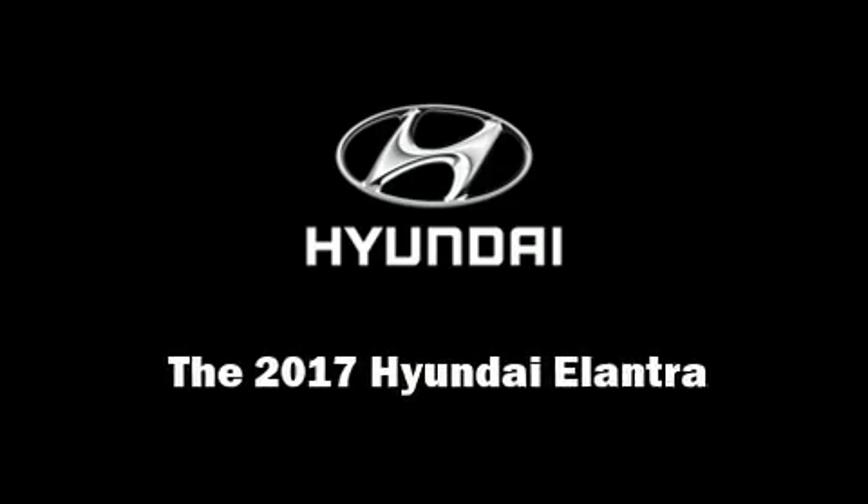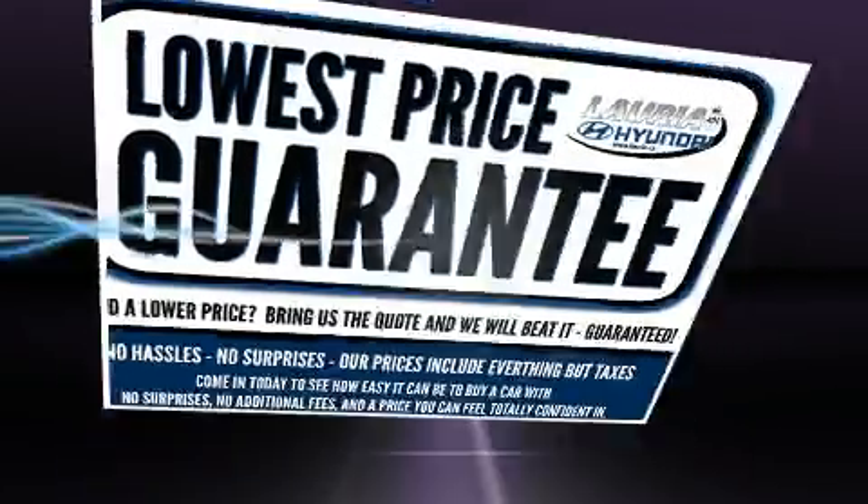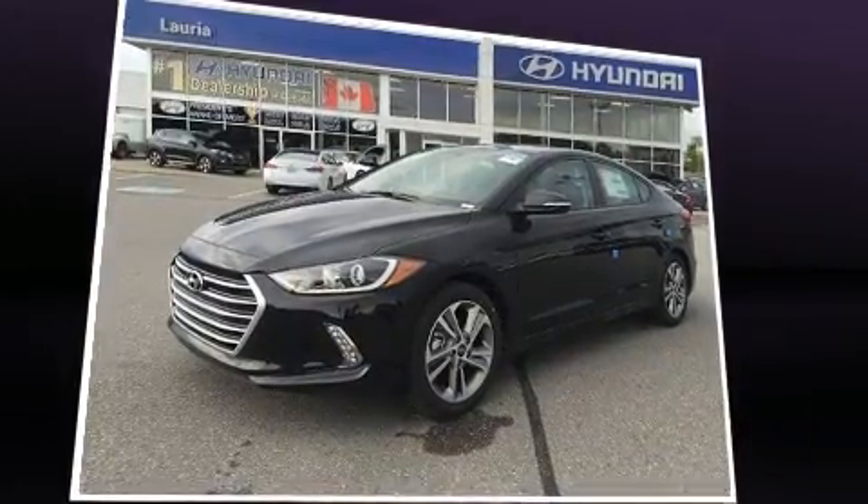Discerning drivers will appreciate the 2017 Hyundai Elantra. This four-door, five-passenger sedan leads among competitors in its segment.